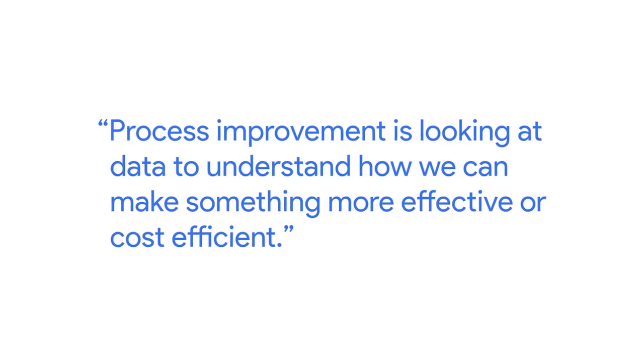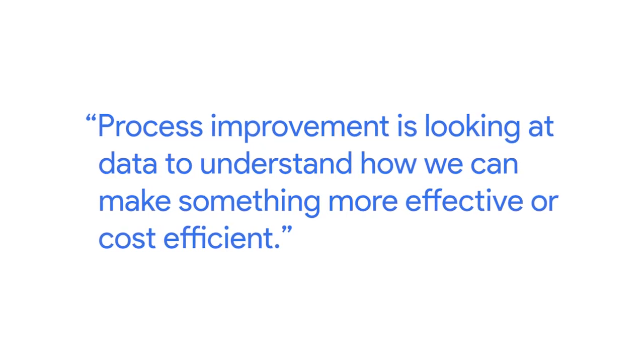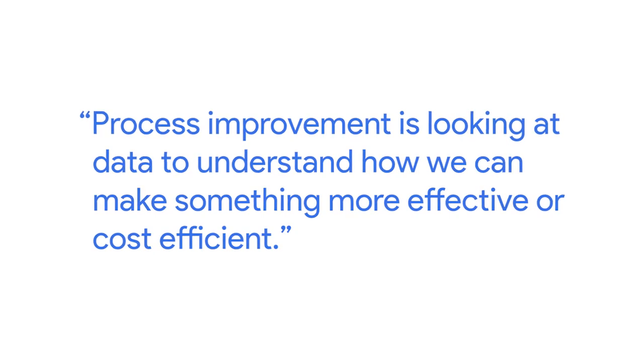Process improvement is looking at data to understand how we can make something more effective or cost efficient. When we work on projects, we're always taking a look at how we're managing things to see if we can be better. One example I can give is just taking notes. It seems super simple, but a lot of times notes get taken and we forget to send them out again — we forget to send the email after so that people are updated.